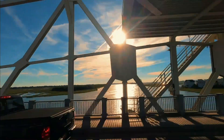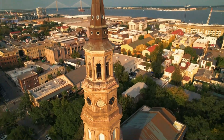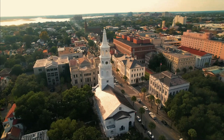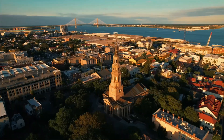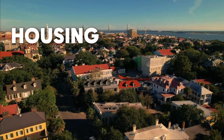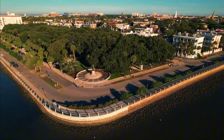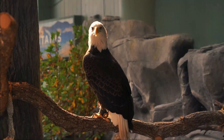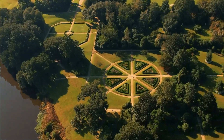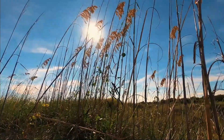Hey there! Have you been wondering just how much it actually costs to live in Charleston, South Carolina? Whether you're thinking about relocating or just curious if it's really as expensive as people say, this video is for you! In the next 15 minutes, we're breaking down everything — housing, groceries, utilities, and even those sneaky hidden costs people don't talk about. Is Charleston a budget breaker or a paradise you can afford? Let's dive in and find out! Stay tuned for a full-cost breakdown of living in Charleston in 2024!